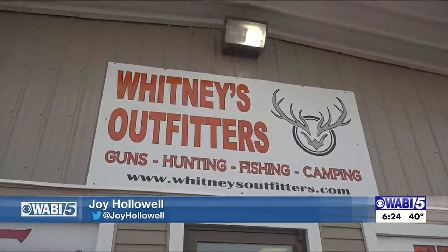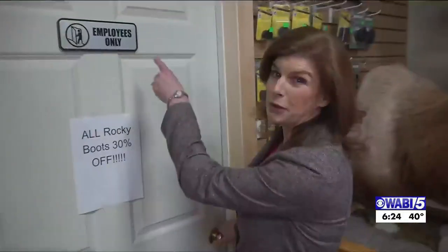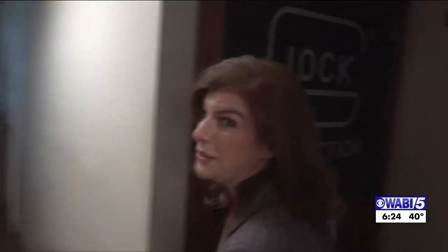Pack Baskets of Maine is located inside Whitney's Outfitters in Lincoln. You can see there's no sign, so follow me — I'll show you where they are. Employees only. We're going in this way. Another door.